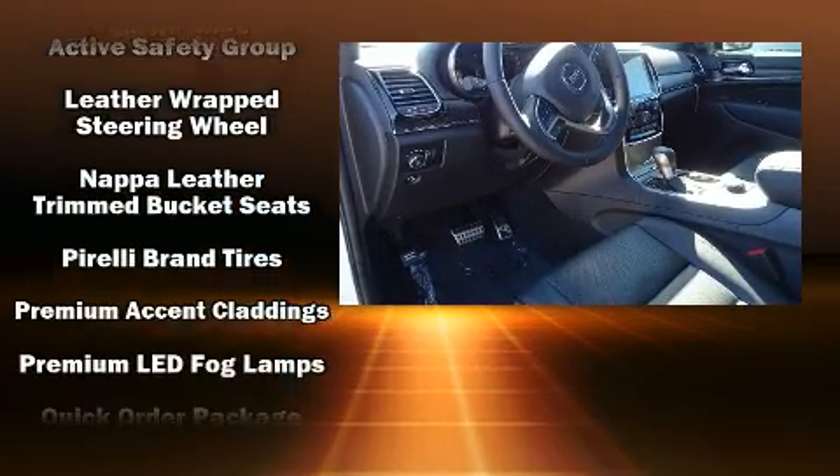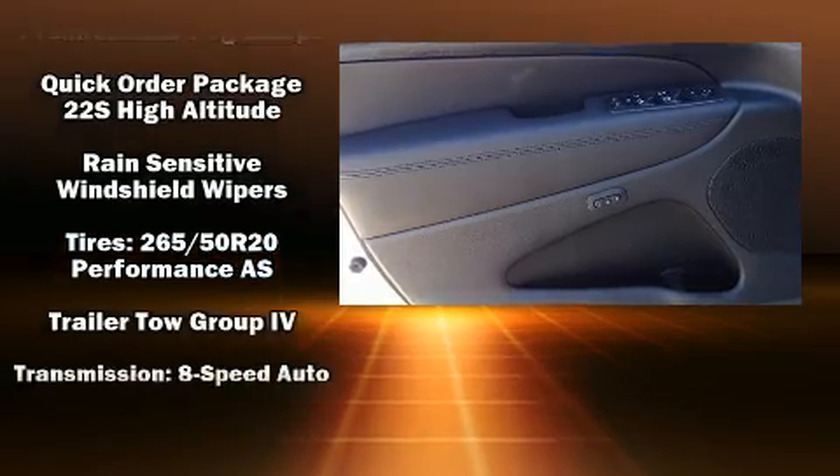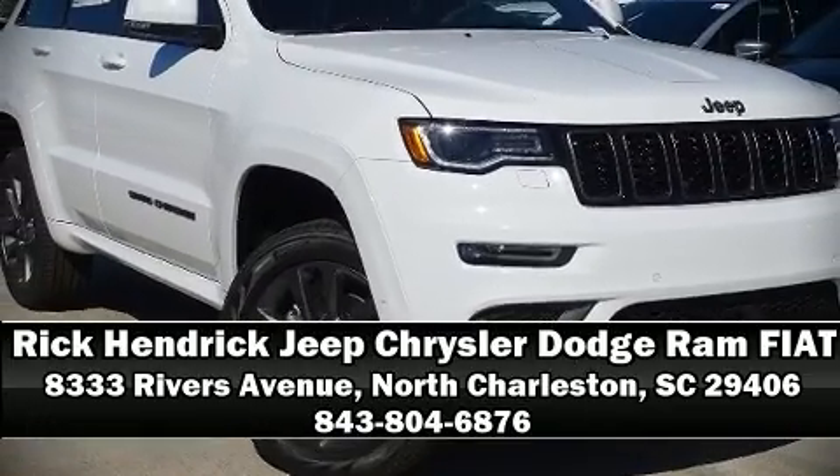You'll never lose visibility with rain-sensing wipers, which activate automatically when the drops start to fall. Our sales reps are extremely helpful and knowledgeable — come on in and take a test drive.